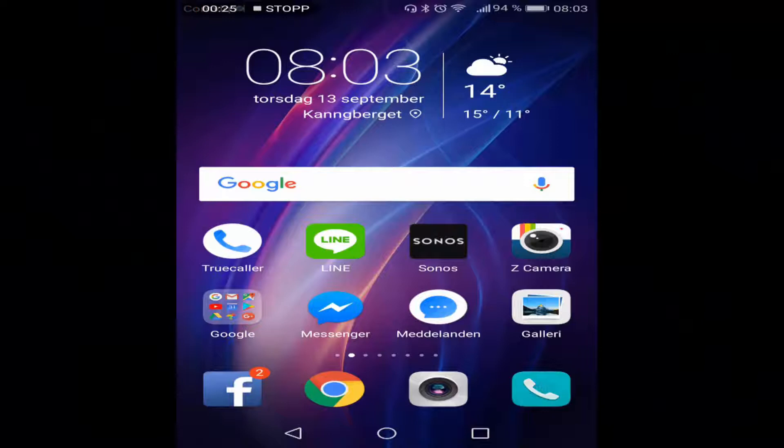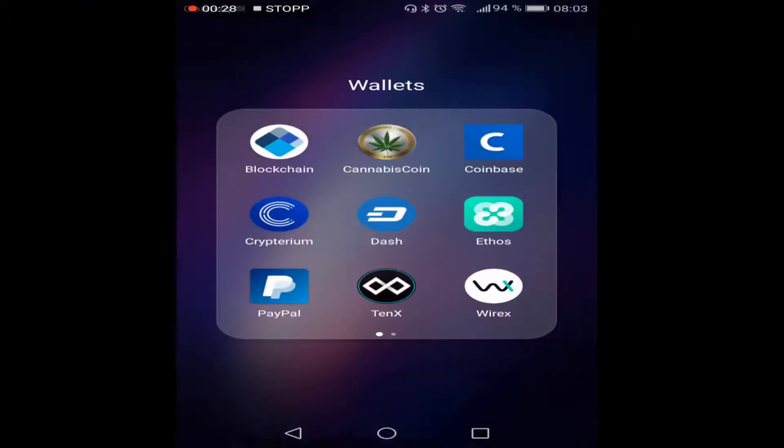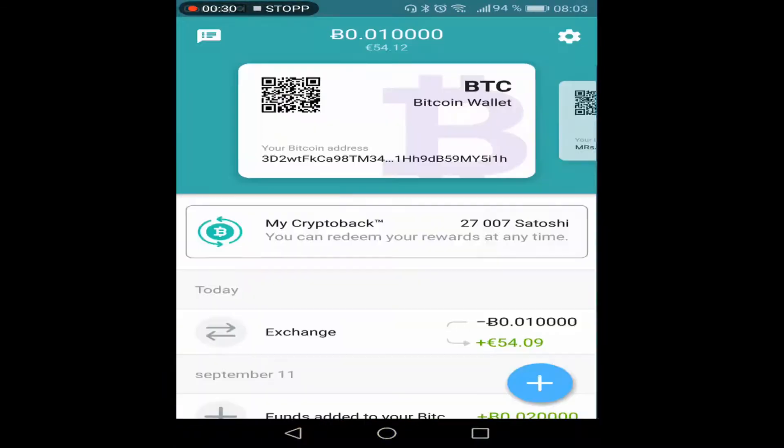Welcome back. What you have to do is just open your Wirex app, enter your pin or fingerprint, and you can see the 'My Crypto Back' in the middle — I have 27,000 satoshi, and it's exchanged by the hundreds. On the top in my Bitcoin wallet you can see that I have 0.01 Bitcoin for the moment.